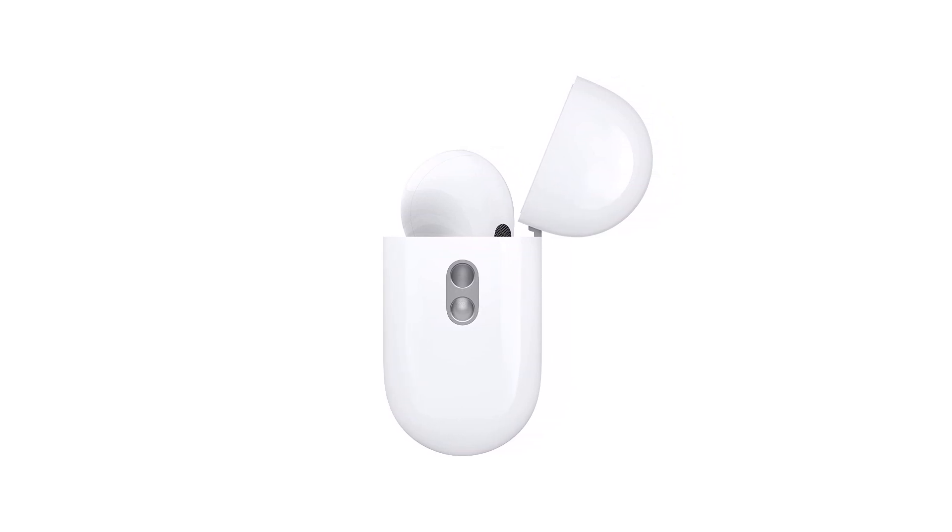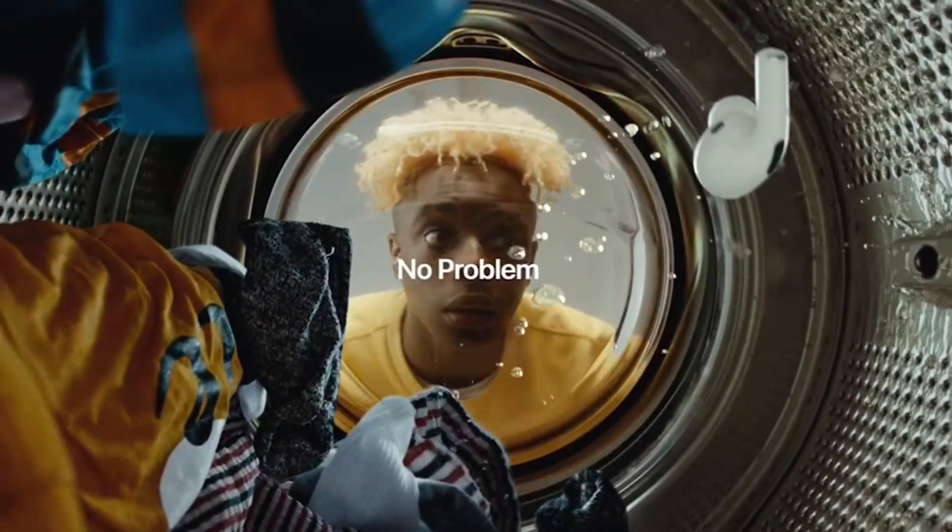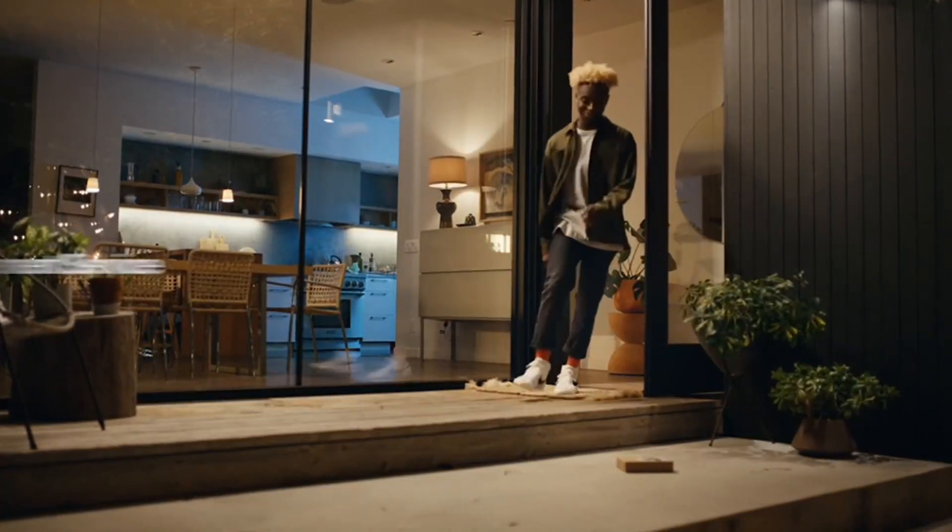As long as you have a proper fit, the AirPods Pro 2nd Gen sounds fantastic and will make most audio sound good. The AirPods Pro 2nd Gen closely mimics the house curve through the bass and mids, deviating significantly in the highs.